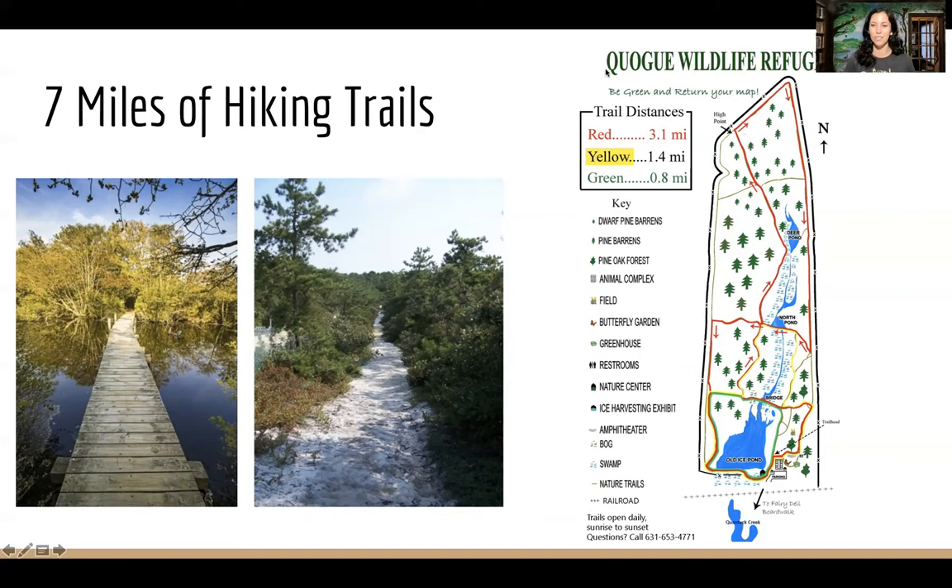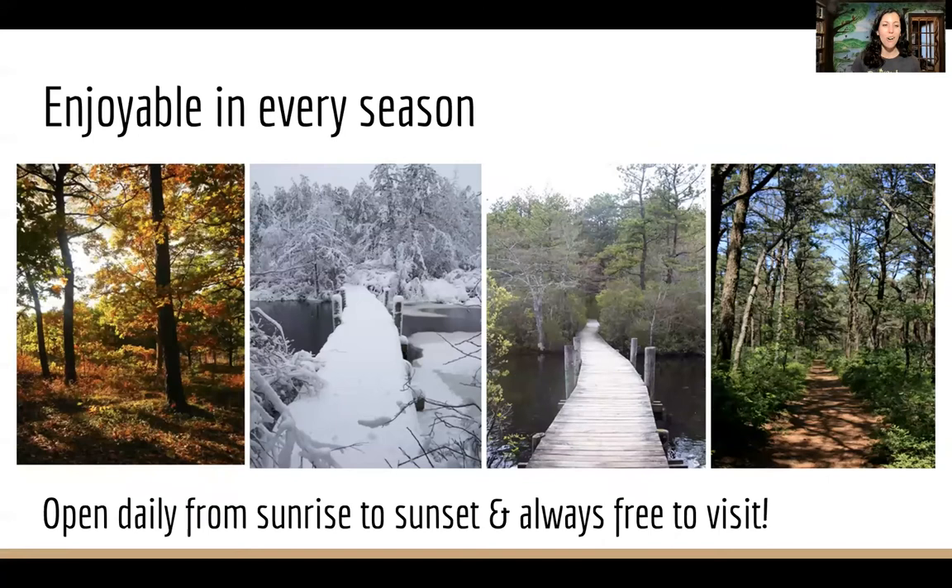We don't allow any fishing, hunting, bicycles, or dogs, so that we can make sure that everything is kept preserved for native wildlife. In any season you can come and visit our trails — the preserve is open from sunrise to sunset every single day, and it's always free to visit.